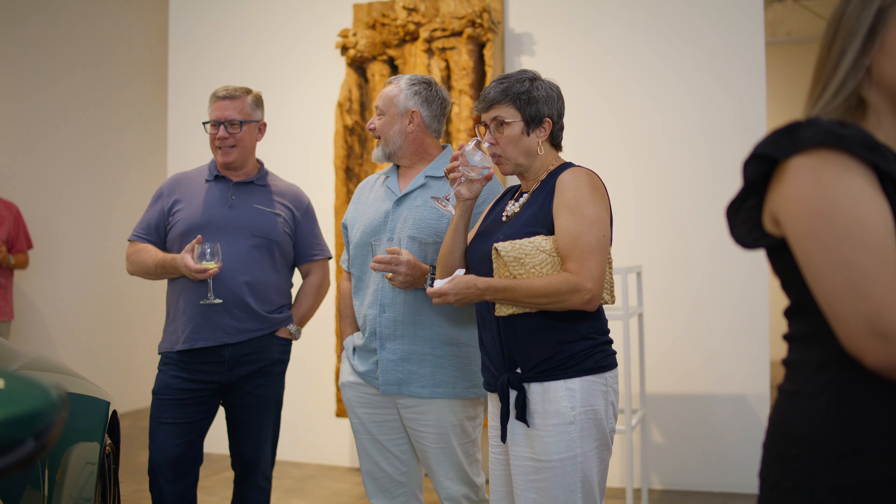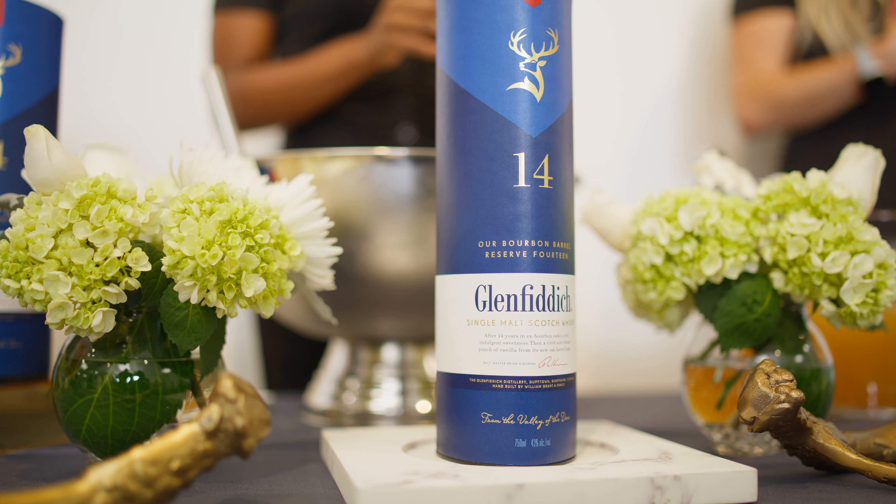The reason I bought an Aston Martin is the beauty of the car, especially from that side profile. The art represents the car for me.